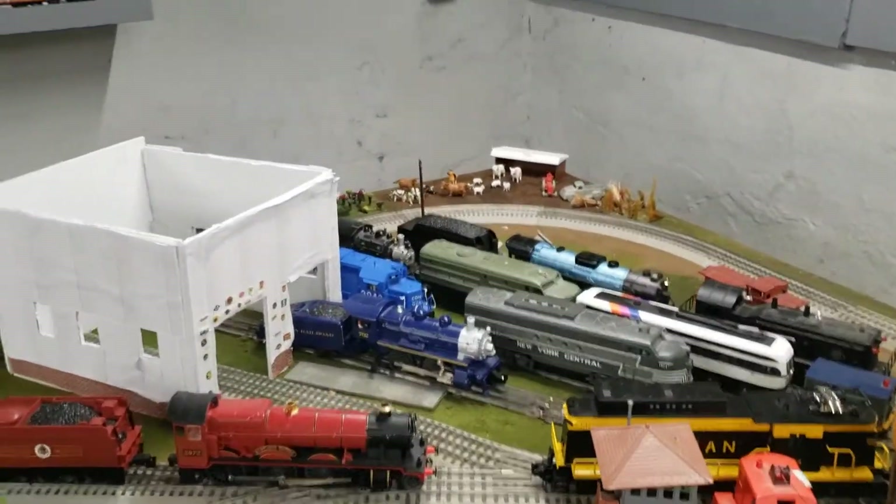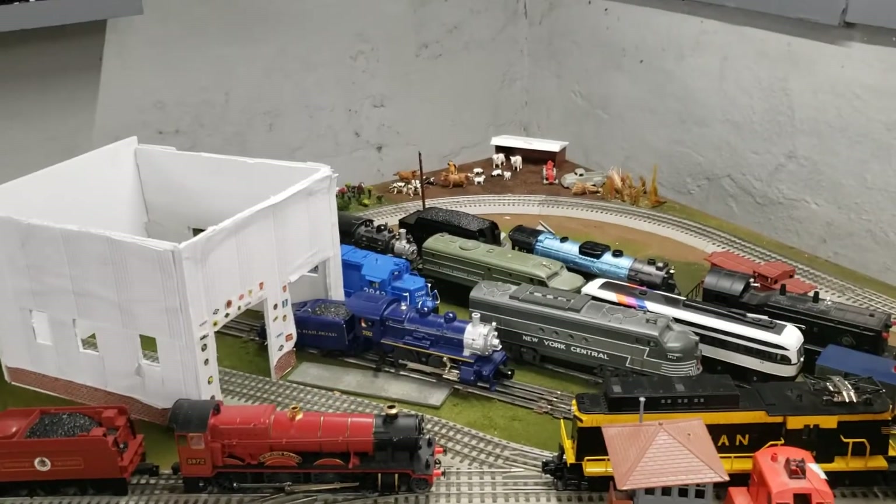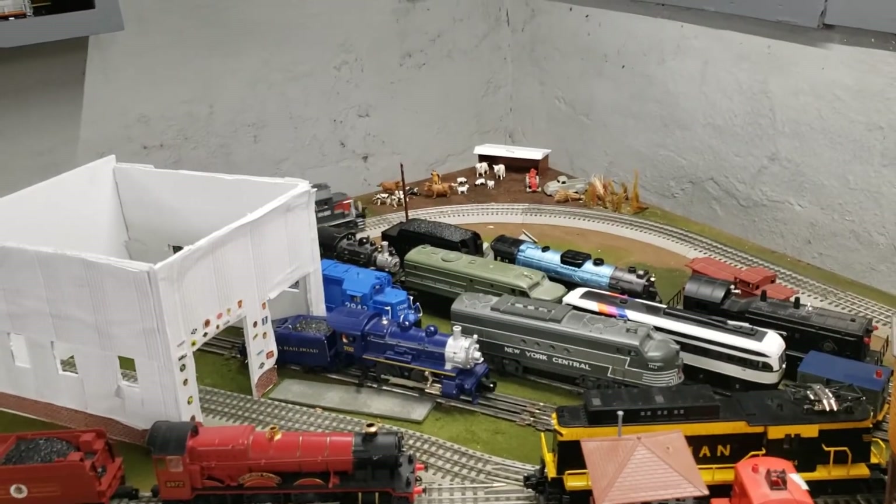In the yard we have many other engines. If you want to see a certain engine run, please put it in the comments. I'd love to hear your recommendations.